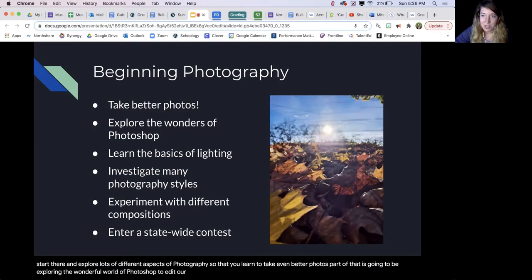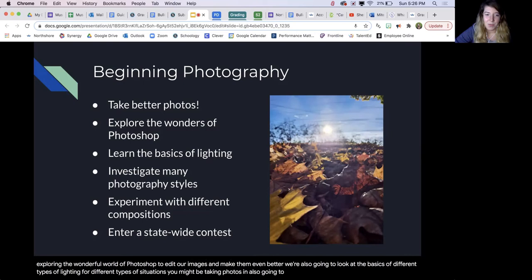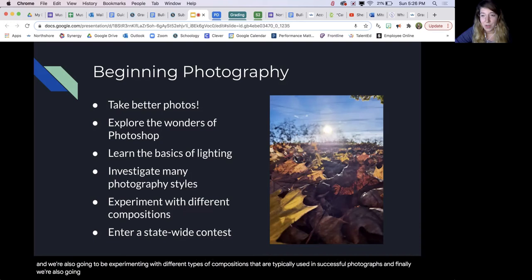Part of that is going to be exploring the wonderful world of Photoshop to edit our images and make them even better. We're also going to look at the basics of different types of lighting for different types of situations you might be taking photos in. We're also going to investigate many different photography styles and types, so whether you're interested in landscape photography or portraiture or anything involving photography, you'll be able to do that. We're also going to be experimenting with different types of compositions that are typically used in successful photographs. And finally, we're also going to have the opportunity to enter a statewide photography contest.